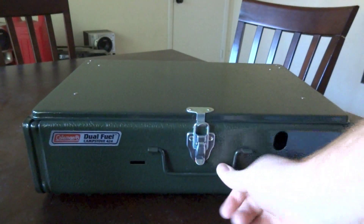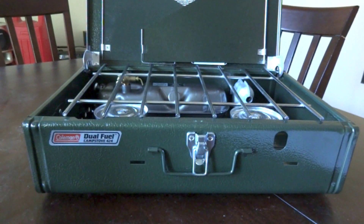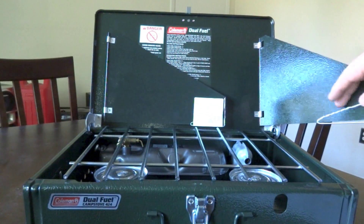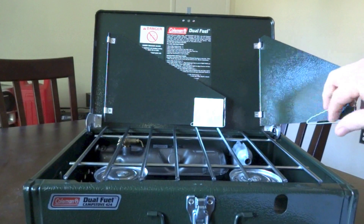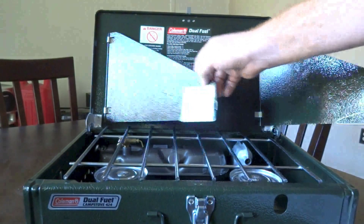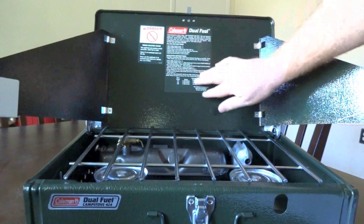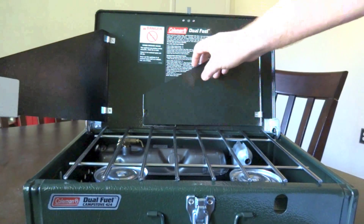There's a little latch here to keep the lid in place, and then the lid just comes up. You've got these wind guards that fold out — you just squeeze down and there's a little notch to keep them from moving, protecting your flame from the wind. It came with an instruction manual, and they've also put stickers inside to help remind you, since you might use this once or twice a year and kind of forget. That was very thoughtful — a good idea.